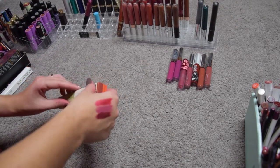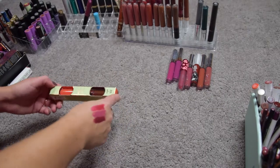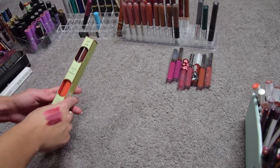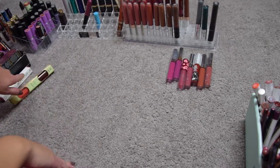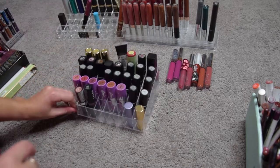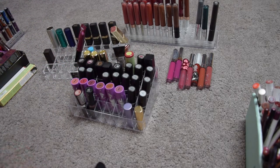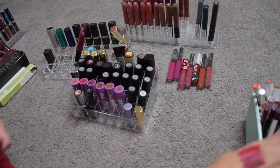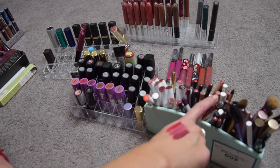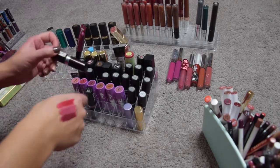I also forgot about this — it's a Gel Tint and Silk Gloss by Pixie. I tried it out, it's nice, but I just never wear it and I have too much. This is gonna go as well. And now we can get into the actual bullet lipsticks — I have a few — and here are my ColorPop Lippy Sticks and lip pencils.